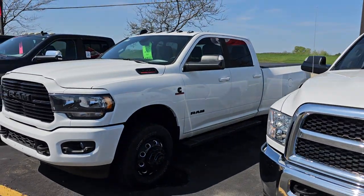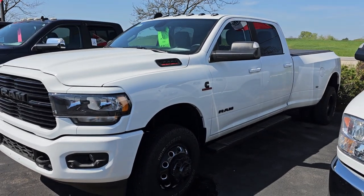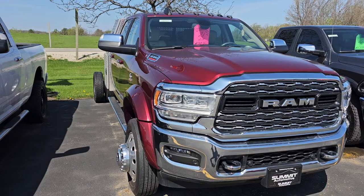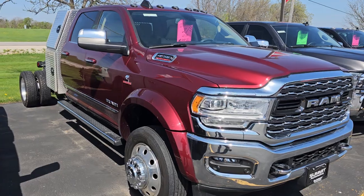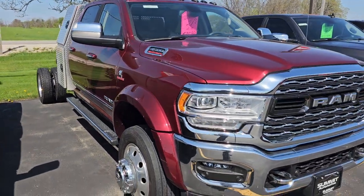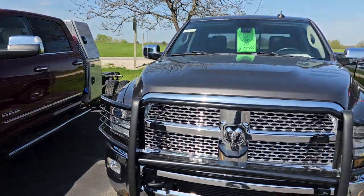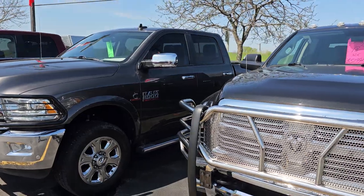Crew Cab 3500 — I think that's just a regular Bighorn with the regular 6.7 Cummins Diesel. Here's a '17 with 42,000 miles. This thing is cool — this is a 4500 Laramie Limited, it's a cab-and-chassis, kind of crazy. It's got a flatbed on it, Delmonico Red, only 21,000 miles on that truck. Sweet. Here's a '16 Laramie Cummins Diesel with 43,000 miles. And 32,000 miles on this '18.